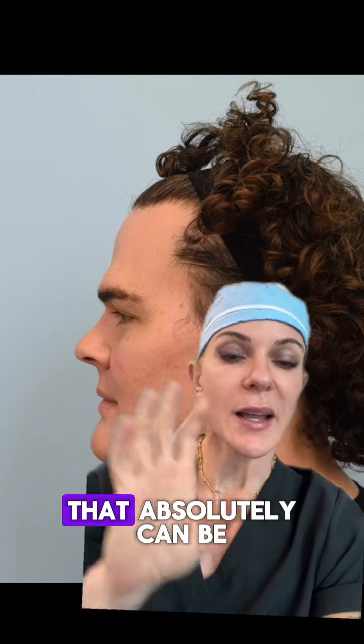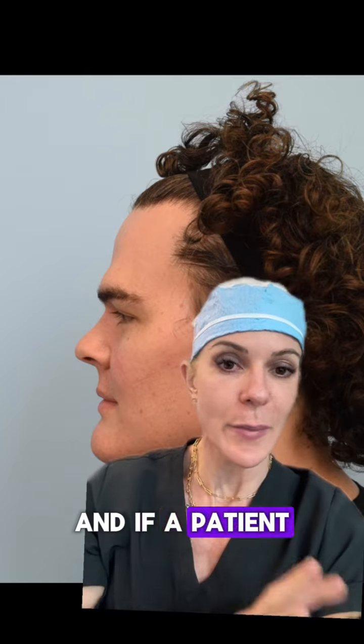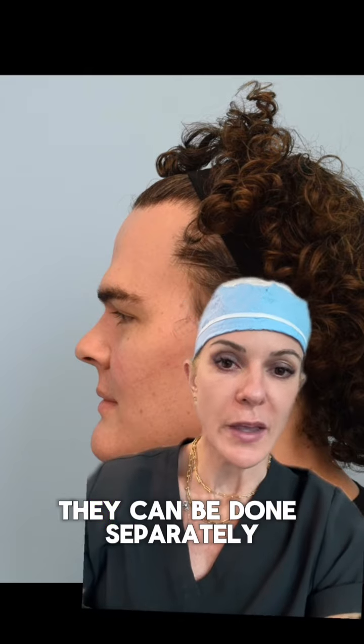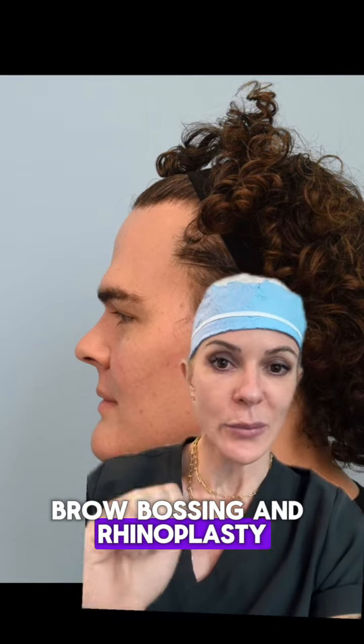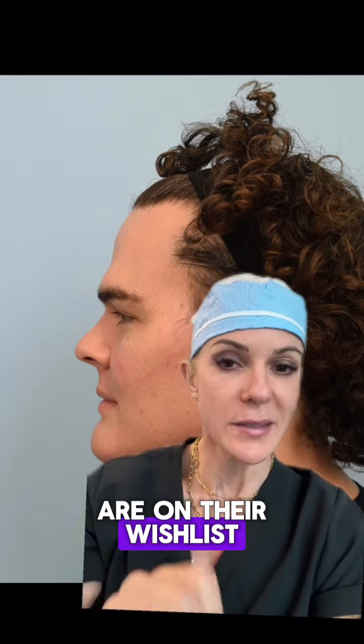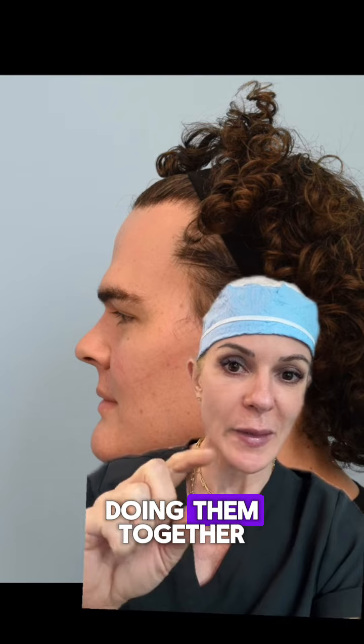They are two surgeries that absolutely can be done separately, and if a patient only needs one, they can be done separately. But for patients who are thinking that maybe both brow bossing and rhinoplasty are on their wish list, I would highly recommend doing them together.